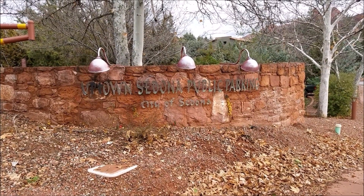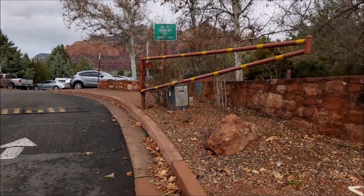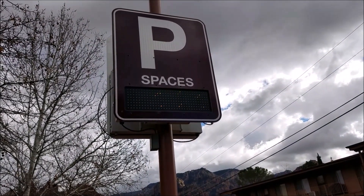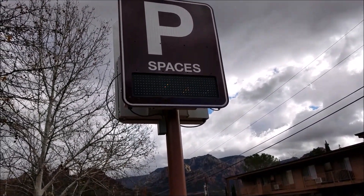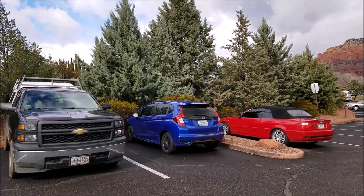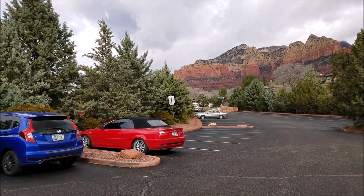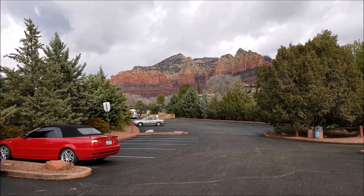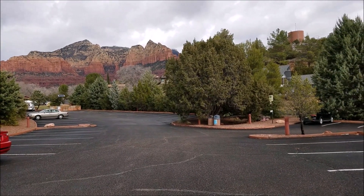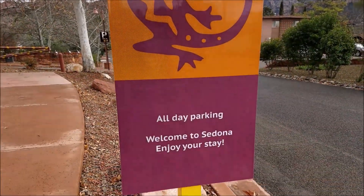Off the main strip in Sedona are tons of free public parking areas. They've got these little counters in there — it says 111 now, but when I went in it said 113, so it tells you exactly how many spaces are in each public parking area. Here is the view from one of the free parking lots in back of the Sedona strip. Many lots, many stalls. If you don't feel like paying two bucks per hour for parking, get the free parking! I'm in lot 5 and it's all-day parking.